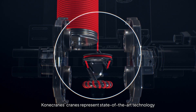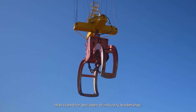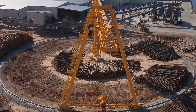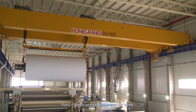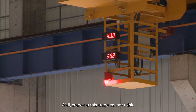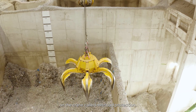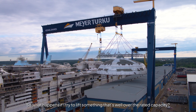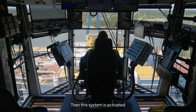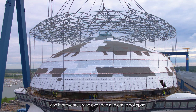Konecranes' cranes represent state-of-the-art technology with sophisticated and intelligent solutions that stand for decades of industry leadership. A crane at this stage cannot think, but of course there is a safety system called overload protection. If you try to lift something well over the rated capacity, this system is activated and it prevents crane overload and crane collapse.